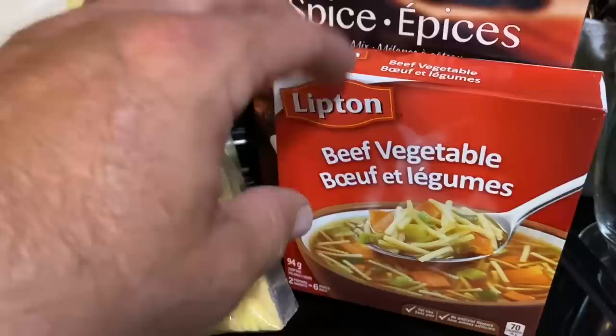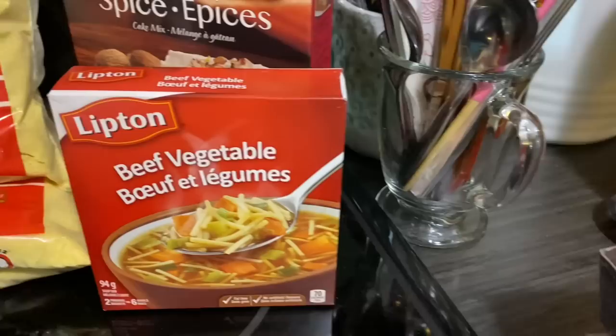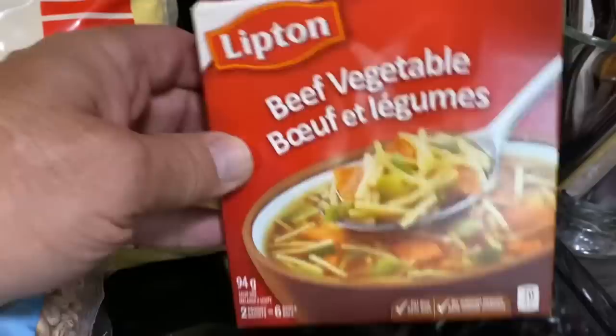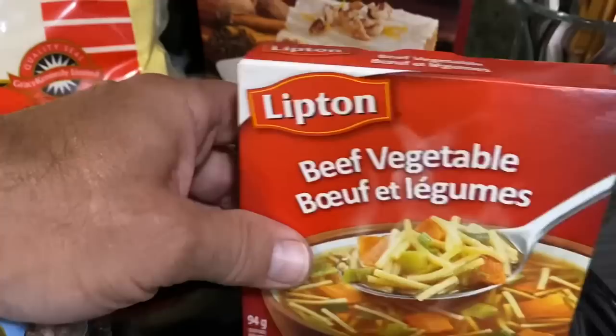She got one box of this. Everything that I've showed you has been sale items, I think, except the potatoes — either sale items or the prices are just good. She got a box of this and we both love it. Quite often on Saturday at lunchtime, when you're looking for a quick meal, soup and sandwich is the way to go. So this is going in the store, but we will use it whenever we decide to.